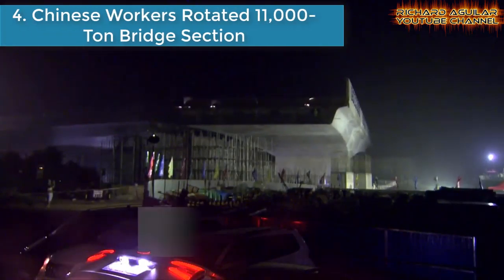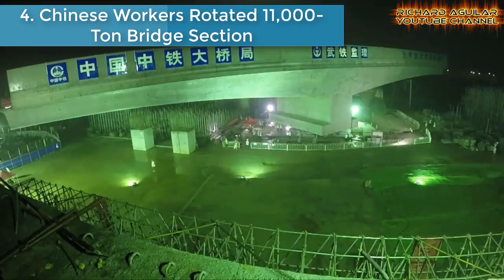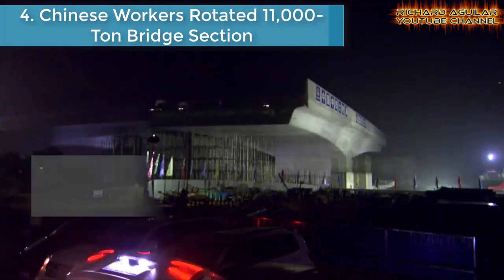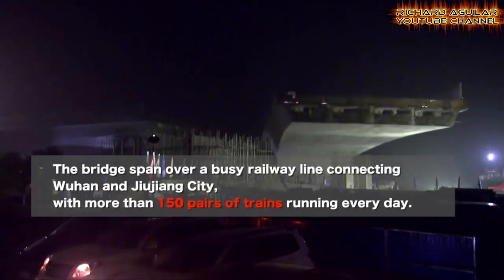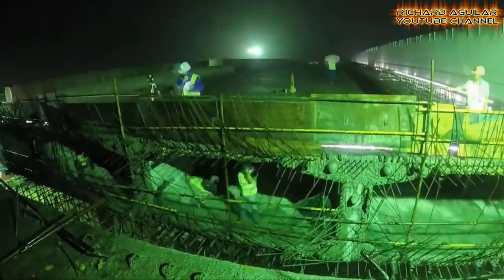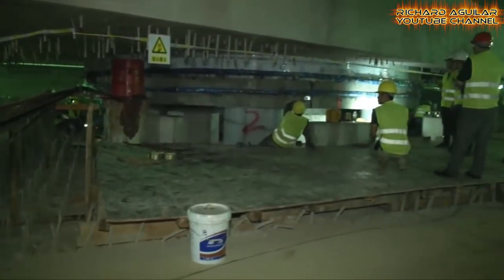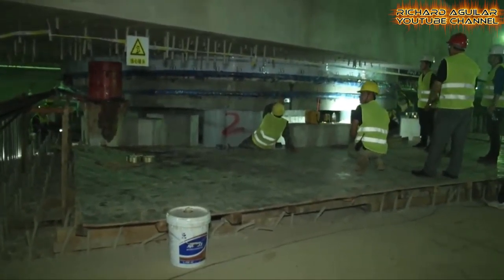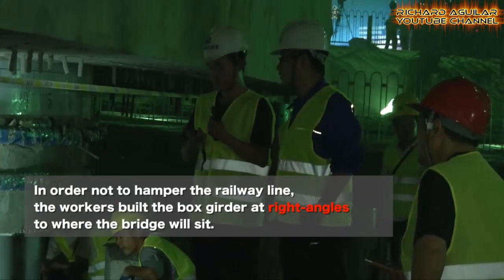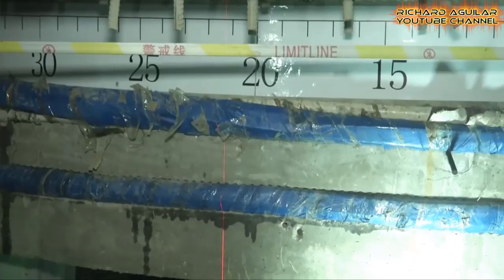Number four is the 11,000-ton bridge that was rotated by Chinese workers. A box girder of a flyover bridge was made to turn 90 degrees anti-clockwise in Wuhan, capital city of central China's Hubei province. The bridge spanned over a busy railway line connecting Wuhan and Jiujiang city of East China's Jiangxi province, with more than 150 pairs of trains running every day.